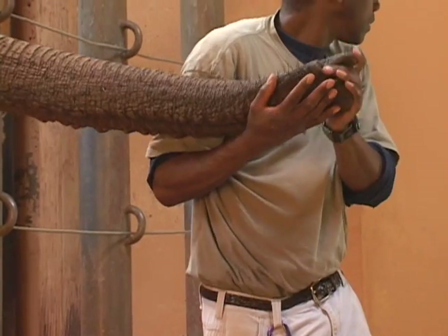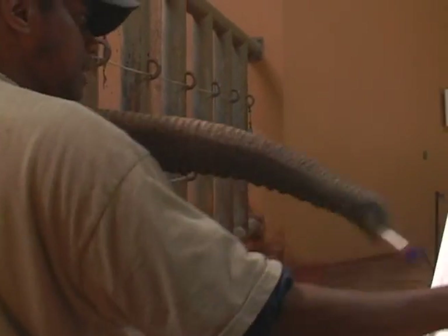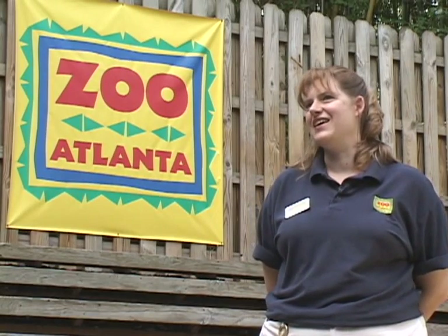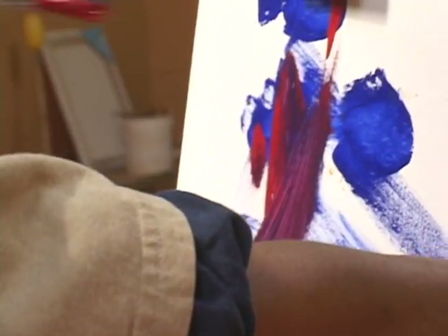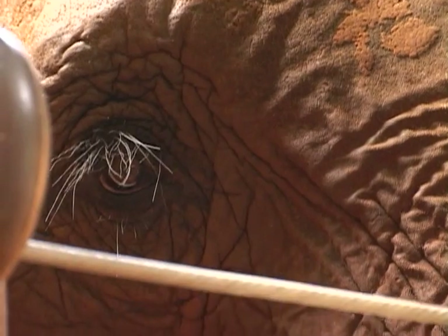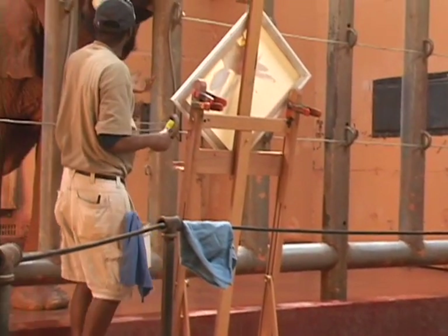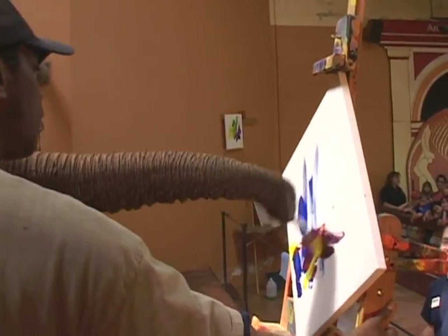They all have different preferences for how they hold the brush. Some actually stick it up their trunk. Some hold it sideways. They can squish the brush. They can go up and down. They can go side to side. And the elephants in particular really look at it and kind of study it. It's a very mental stimulation thing. So it gives them something to do that's outside the box. We haven't found a real preference for color yet.